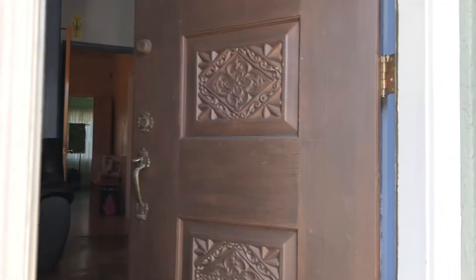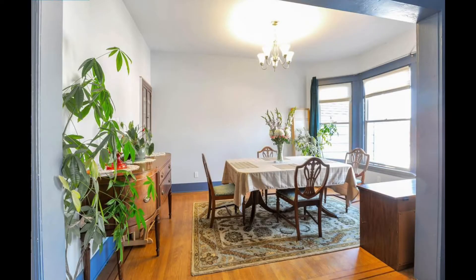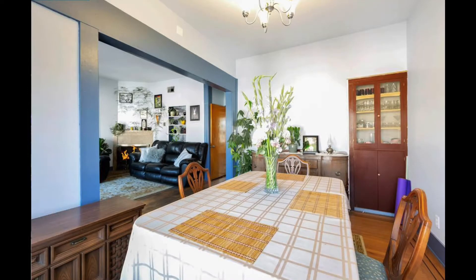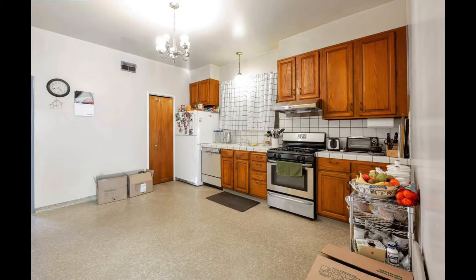As we walk into the home on the main floor, we will see the living room area, which will be to the right of the front door. And we have the dining room area, which is across from the living room, right of the front door. Next we move into the kitchen area — super spacious, with room for a small dining table as well. And going upstairs to the bedrooms.